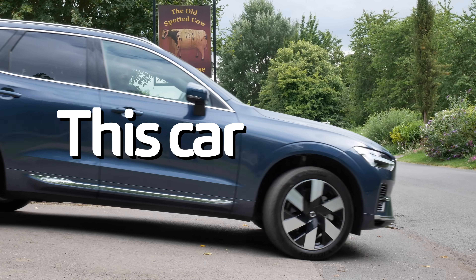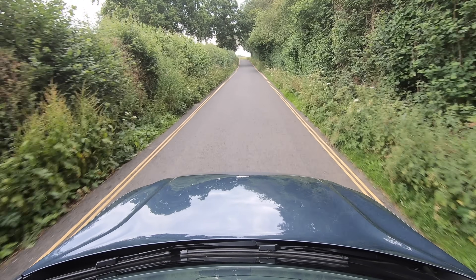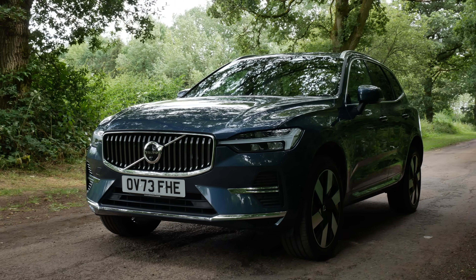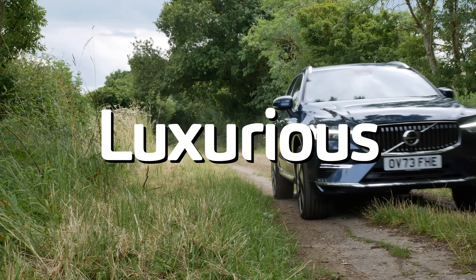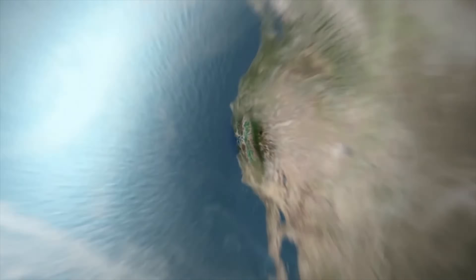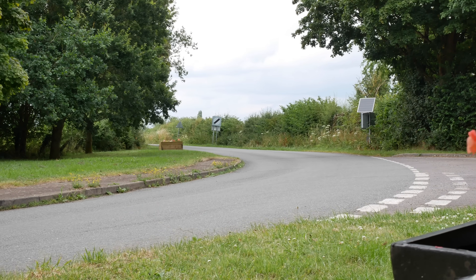To say this car is good doesn't feel enough. To say it's quiet doesn't either. What might be is to say that it feels almost perfect in every way — the quietest, most luxurious, most surprising, most efficient SUV, probably on planet Earth. And so, yes, you're right. Maybe it is time for a Volvo.